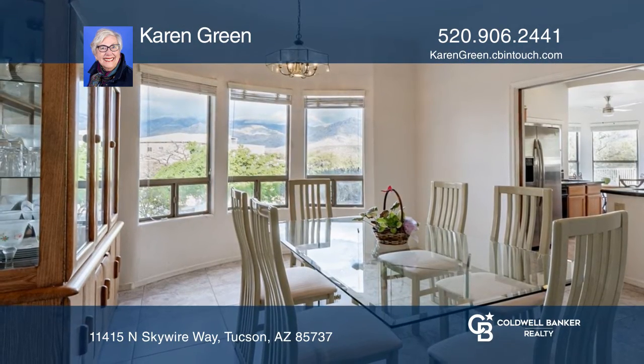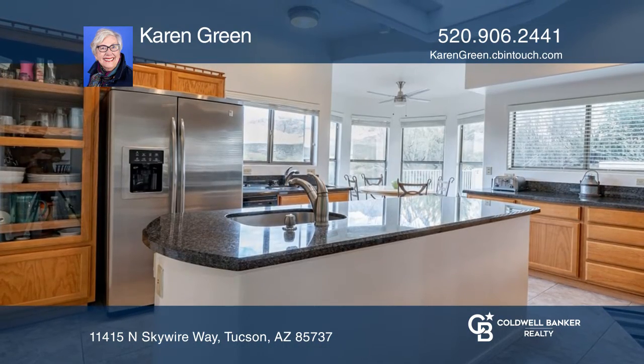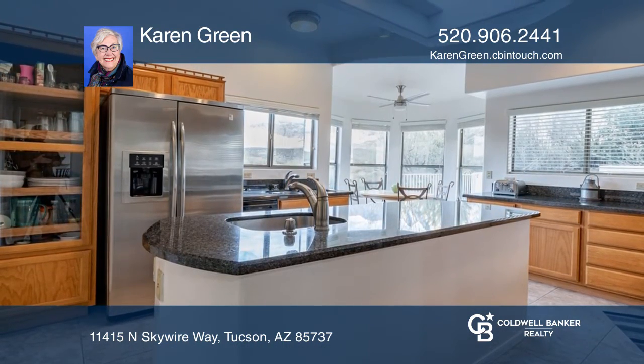The kitchen features granite counters and an Eden nook with a bay window, perfect for enjoying views over coffee.